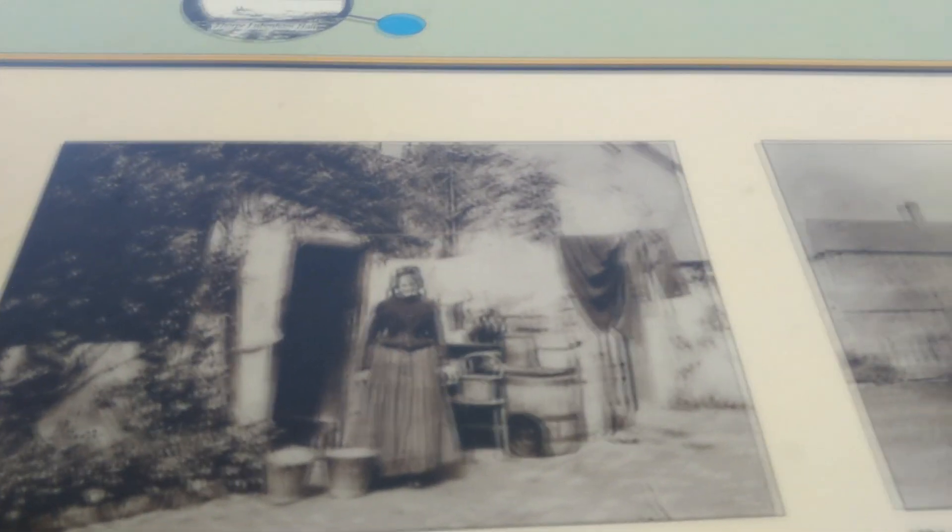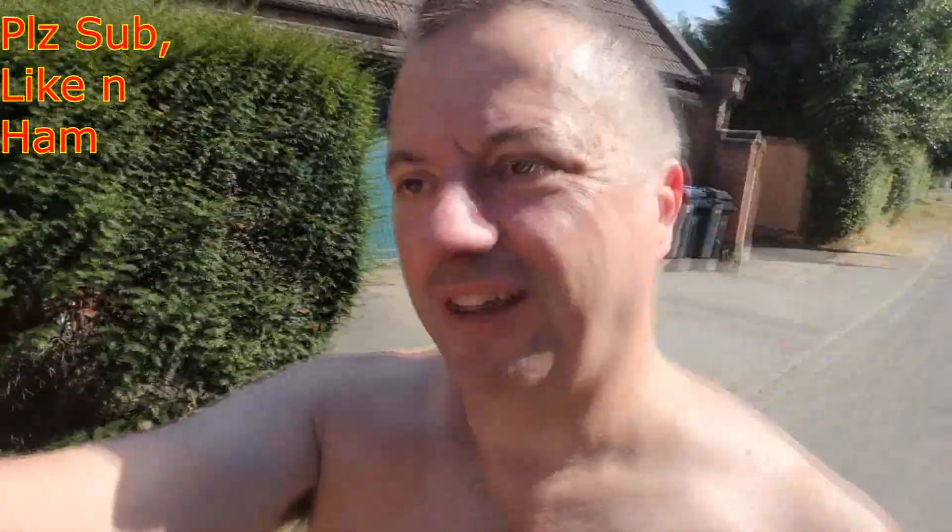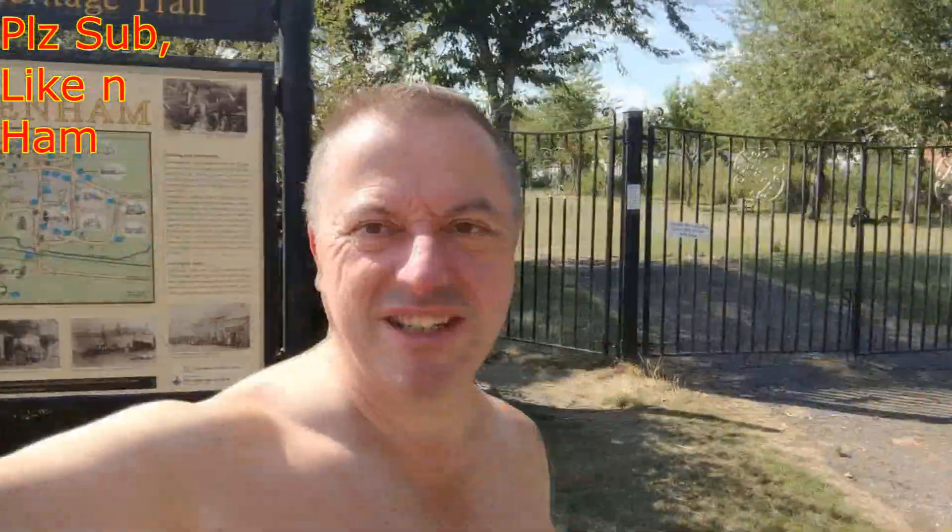And I can see why it's called Lubenham. So if you want to live somewhere with a comic name — unless of course you live here, in which case it hasn't got a comic name at all — you could do a lot worse than Lubenham. Then again, you probably couldn't do a lot better actually. Lubenham. See you next time. Until next time. Bye bye.